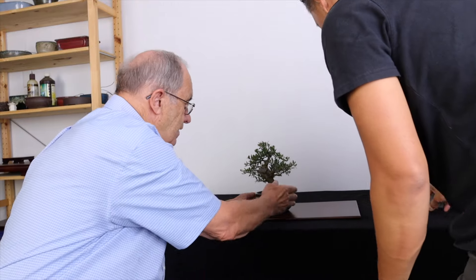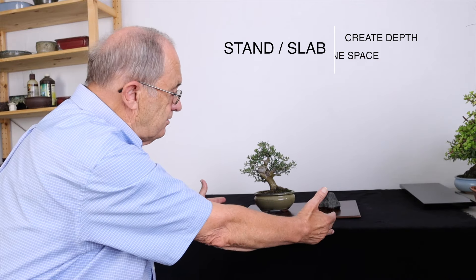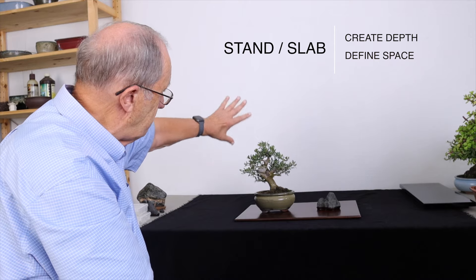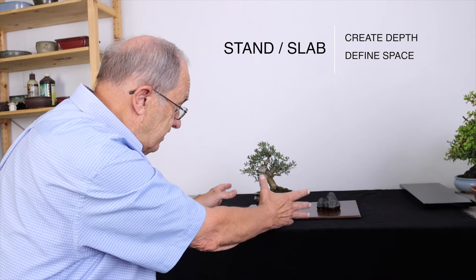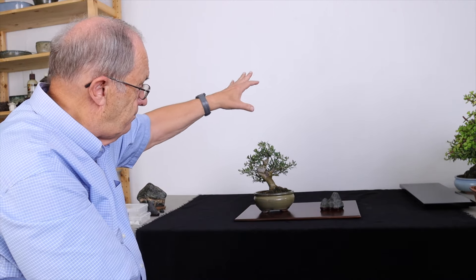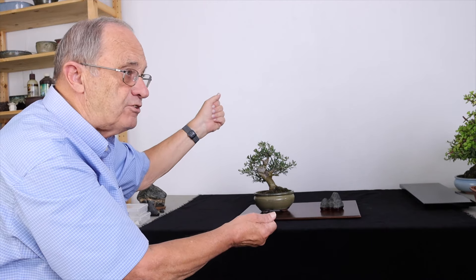But you can use something like this — this is just a placemat — so we can see the difference between just the stand and how it makes a dramatic change. This adds a little more depth and helps define the display space. You've got a clear, plain background, so when someone's viewing this, their attention is focused on the piece, not on things behind it. If you had a small painting of some birds or clouds — very subtle — you could put that in the center between the two, but you don't need it. You don't have to have a scroll, and you don't need to spend hundreds or thousands of dollars on antique scrolls or antique display stands.